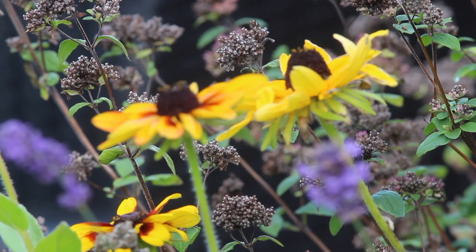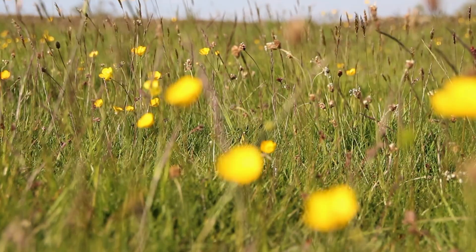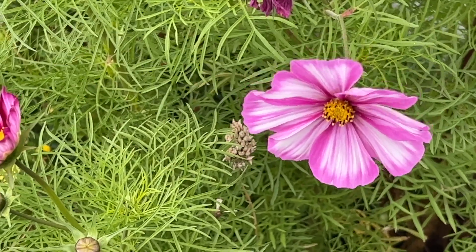In people's gardens there are great initiatives such as No Mo May, which encourages people to not cut their lawn for the whole of May. This helps to encourage a range of different wildflowers to grow up and provide a great early nectar source for the pollinators.